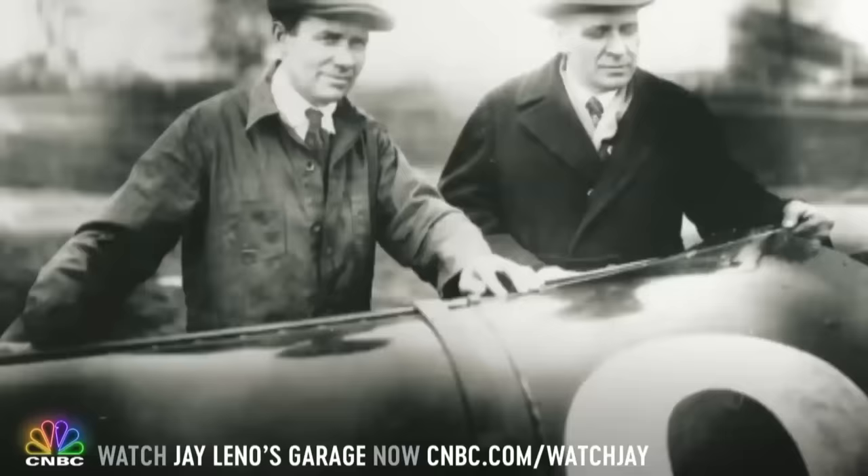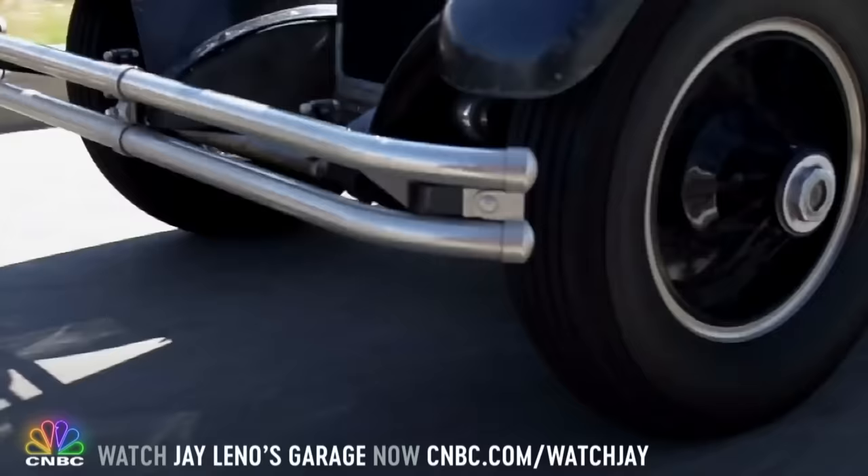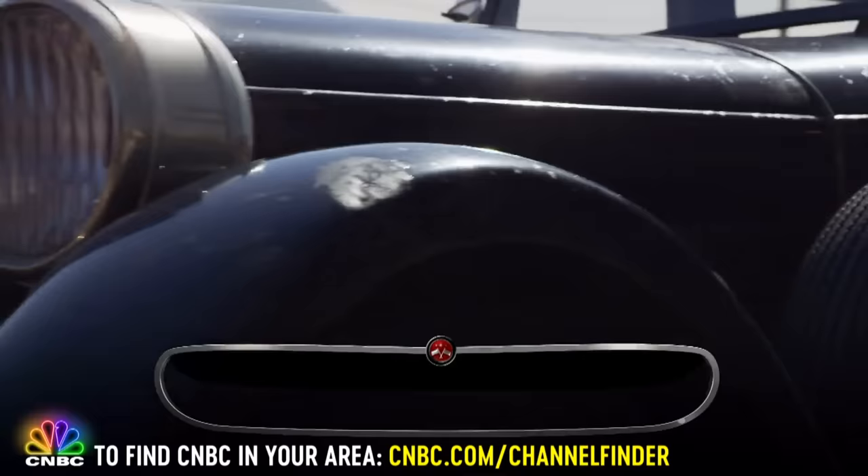The Duesenberg brothers, Fred and Augie, were independent car builders. They were really race car guys, but they built cars to support their racing habit. The nice thing about this car is it's all original and unrestored.